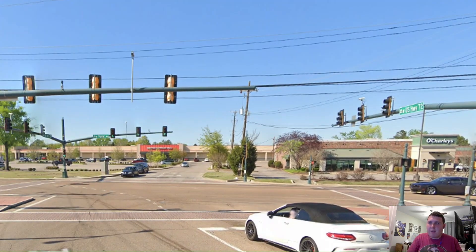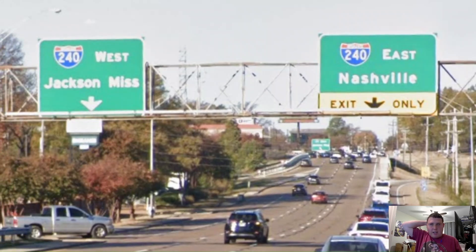Here we are meeting with Tennessee Highway 57 right in front of this O'Charley's. Man, I have not been to an O'Charley's in who knows how long. The one here in Cary closed up a long time ago, and apparently the one up in Fredericksburg also closed, which is pretty sad. Anyways, here in Memphis, we're meeting with Interstate 240, and it's signed east for Nashville and west for Jackson, Mississippi, which are good choices.